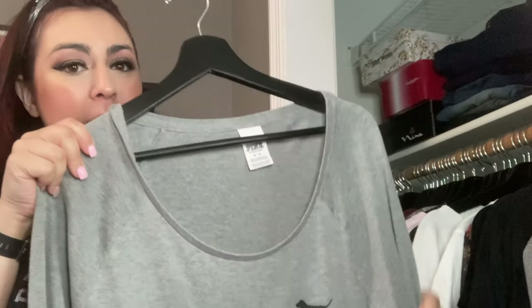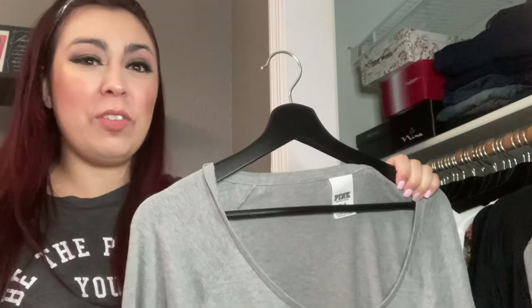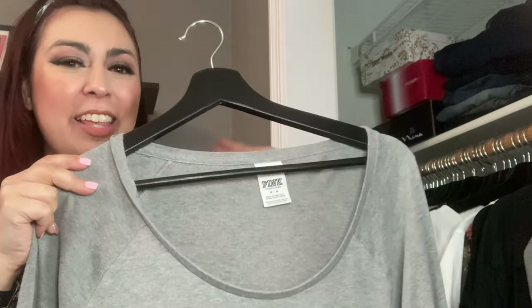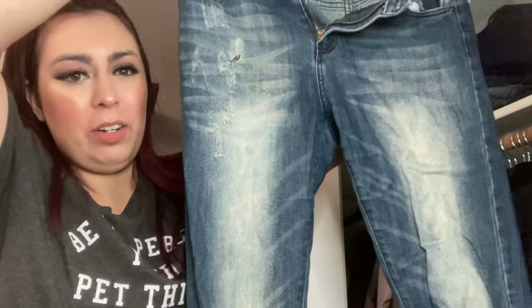I'm kind of debating about this one because it is a pink shirt by Victoria's Secret. It still fits, however I just feel like it's more of a younger vibe. So I'm just going to put it aside in my pile. And then I have these pair of jeans I just don't wear anymore, so I'm going to be donating these as well.